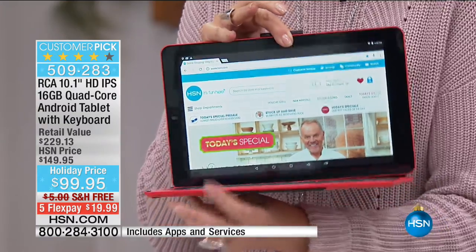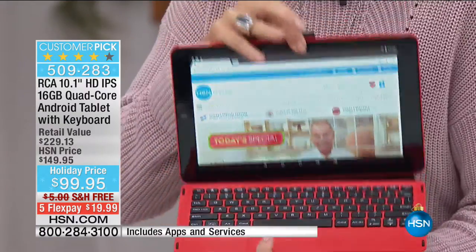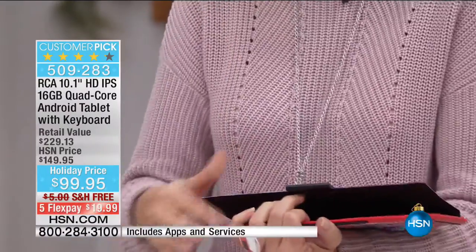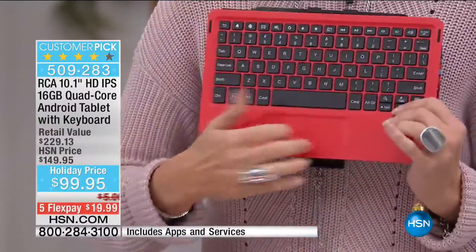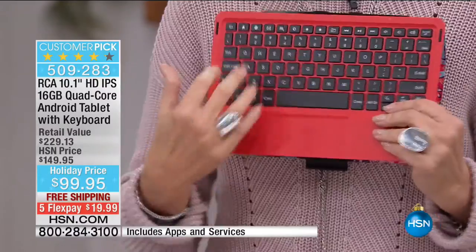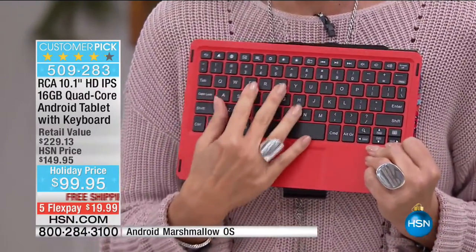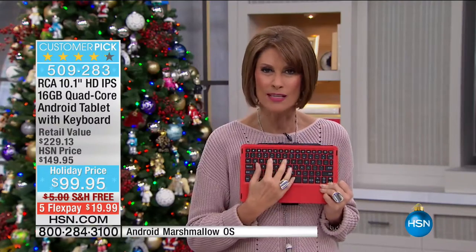This tablet comes with a keyboard — not just a keyboard case. What I love about this one is it simply pops out. It's like a hard case, and because of that it makes it so much easier to type on real keys instead of those rubberized ones.